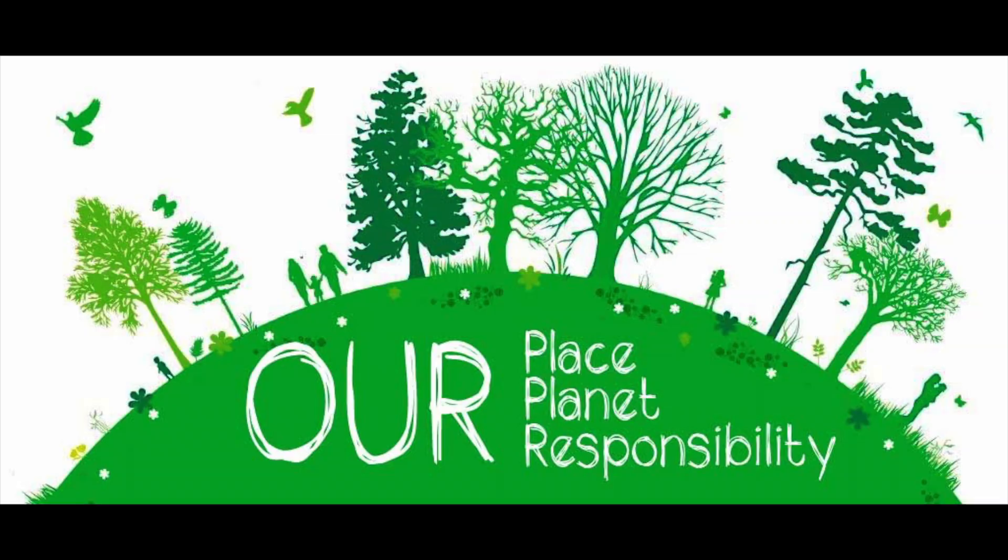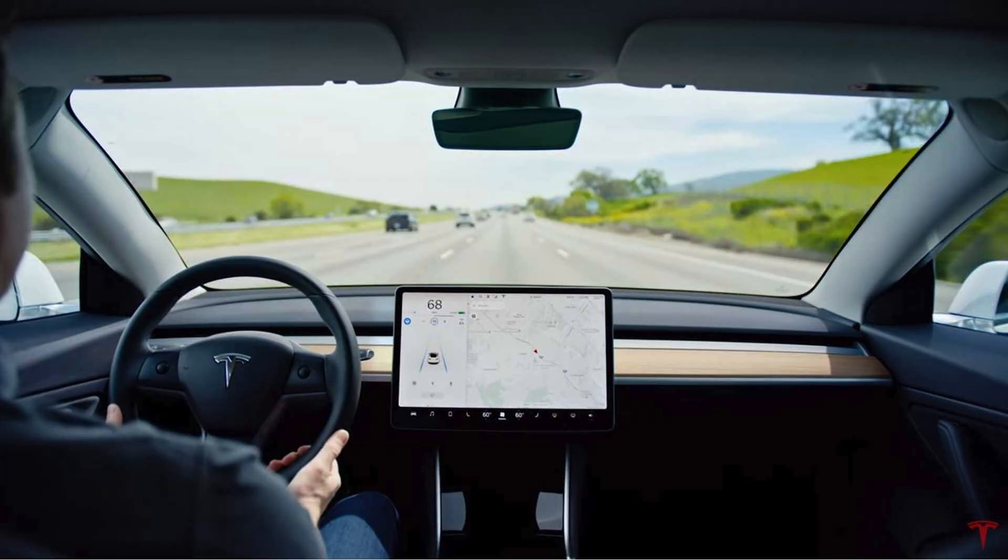Hey everybody, thank you so much for tuning in. You are watching The Buzz, and I wanted to wish everybody a happy belated Earth Day. Today we are going to dive into an event that took place yesterday afternoon called Tesla's Autonomy Investors Day. They showcased a lot of their technology — it was a highly technical presentation regarding their new self-driving chip, software, and how they interpret data to create a fully autonomous vehicle.